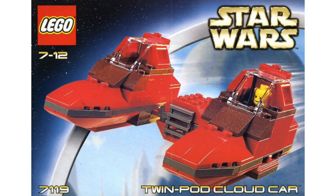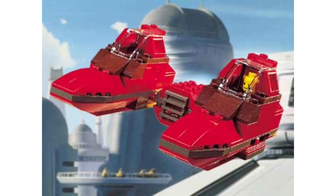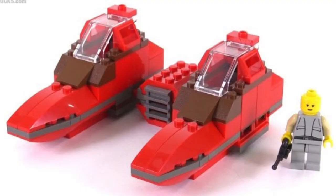At number 16, we have set 7119, the Twin Pod Cloud Car — $10, or as I like to call it, a clown car. It would cost about $15 in today's economy. The problem with this one is it's just kind of boring. The build is all right, something exciting, but the minifigure is boring — the little bot dude is not very exciting. It's just a boring character to have an entire set dedicated to. Not the worst set in the world, just kind of meh.